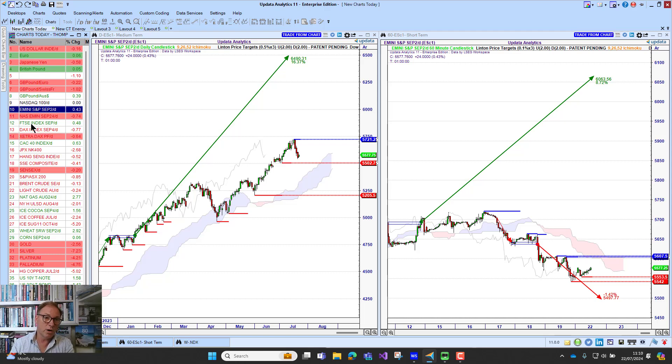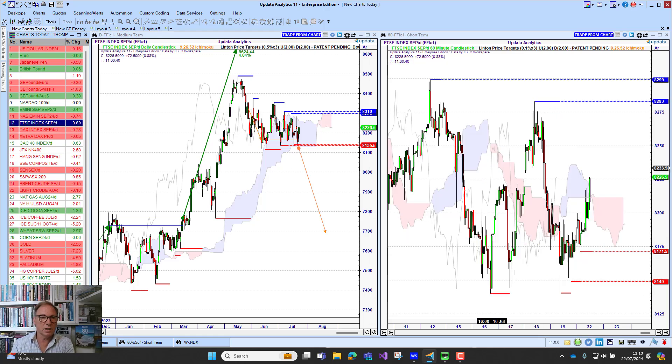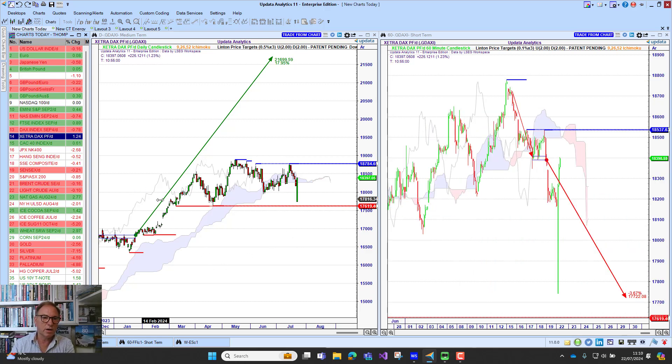Looking at Europe this morning, we're seeing the FTSE future actually bucking the trend — it's actually up. But if we look at the DAX in Germany, we are down two-thirds of a percent. The U.S. market is not helping matters.